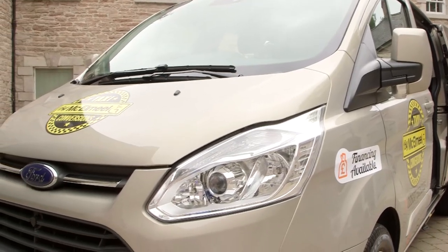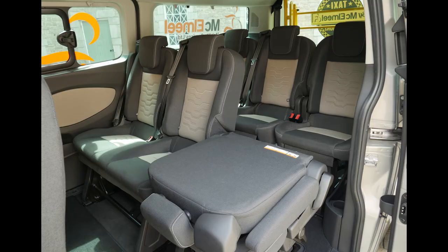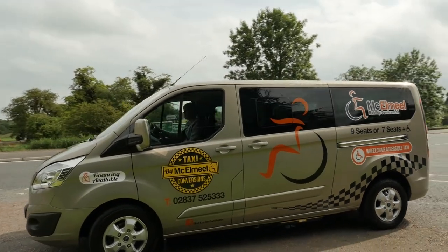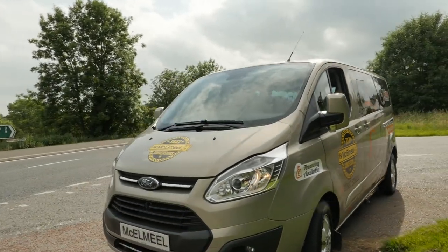Maclemiel Mobility Services are an innovative company and were the first wheelchair accessible vehicle converter to gain recognition from Ford as a qualified vehicle modifier. The Long Wheelbase Ford Custom Torneo A-Cab has been tested to the highest standards including crash testing and has full European type approval.